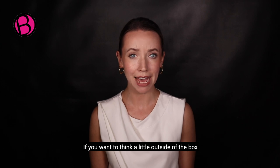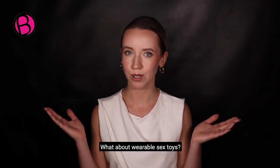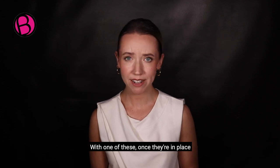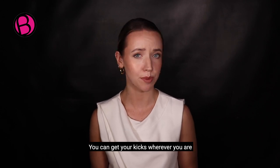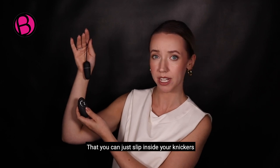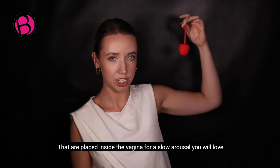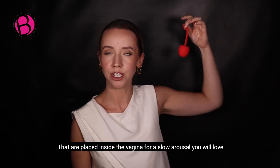If you want to think a little outside of the box, what about wearable sex toys? With one of these, once they're in place, you can get your kicks wherever you are. A remote control vibrator that you can just slip inside your knickers, or what about some jiggle balls that are placed inside the vagina for a slow arousal you will love?